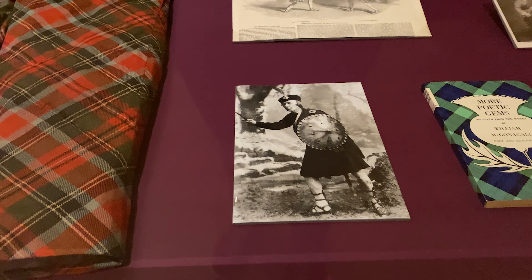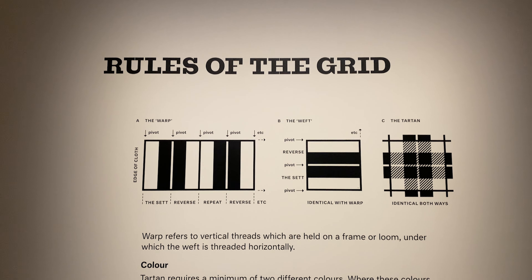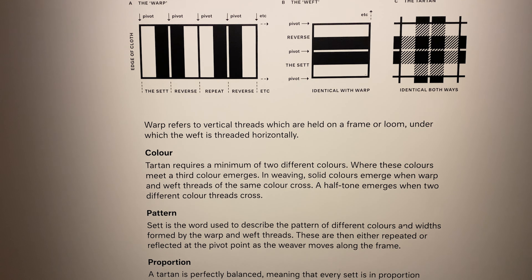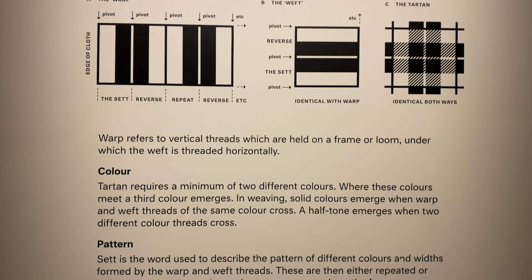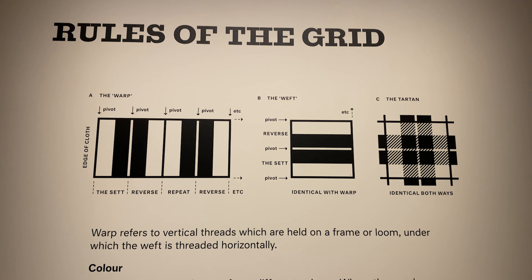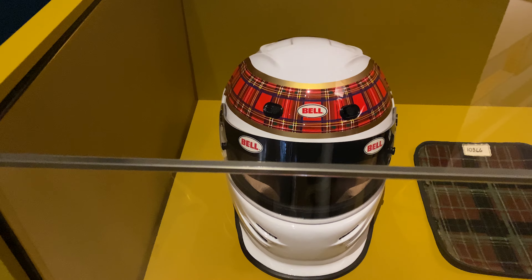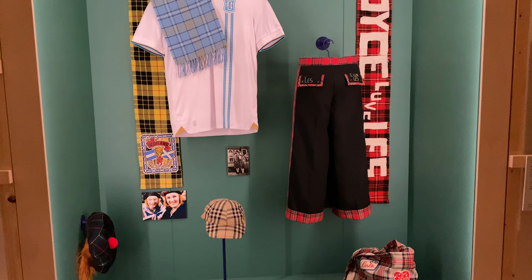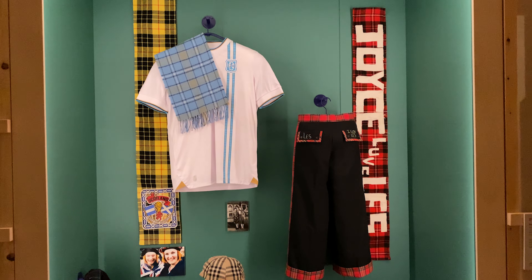But tartan as we know it — the Scottish kind — is quite specific. There are rules. The pattern, or set, has to follow the same order in both directions and it has to be symmetrical. The bars and stripes are true colours and they form half tones where the colours cross. Tartan should have a name and a community attached — it could be a family name, a country, or even a football team. It just has to belong.